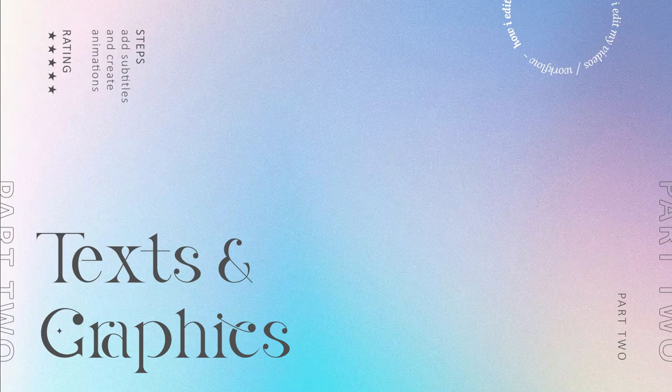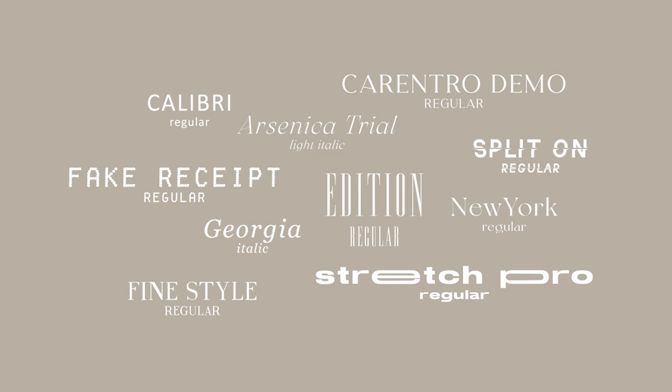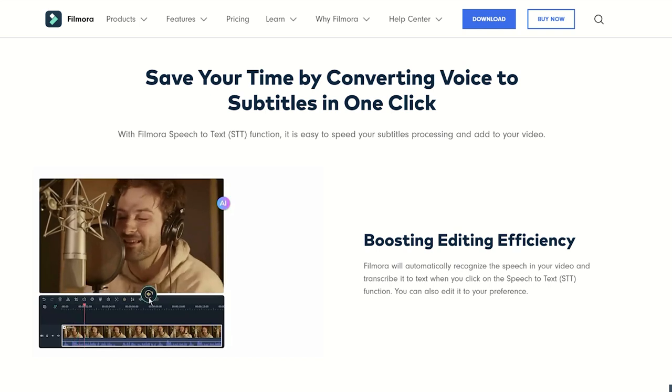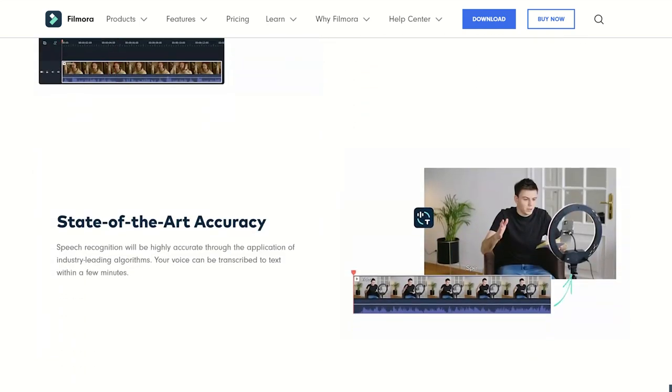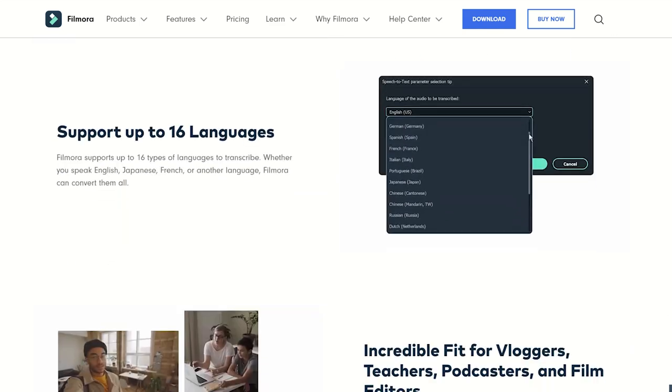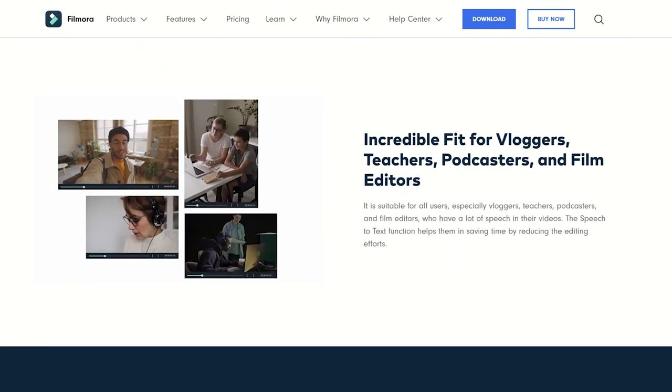After the rough cut I begin adding my texts and graphics — subtitles and captions. I only use a few fonts because I prefer to use my own handwriting by creating custom graphics. Filmora recently launched a speech-to-text feature that I absolutely love — it automatically recognizes your voice and transcribes it into subtitles, which is a total game changer and will save a lot of time.